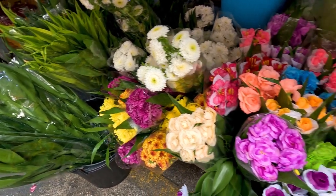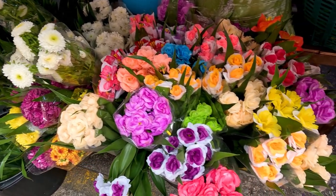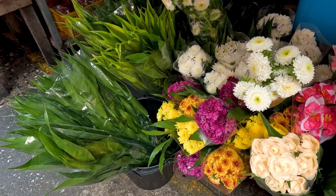Take a leisurely stroll through the market and admire the beautiful displays of flowers and plants. Don't forget to chat with the knowledgeable vendors for gardening tips and advice.